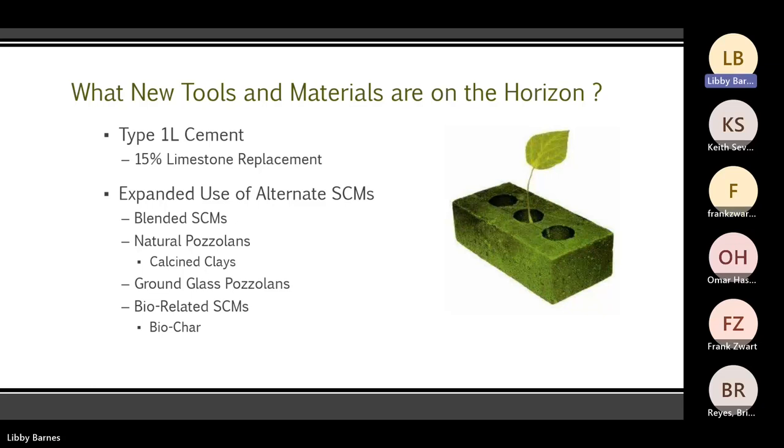New tools on the horizon: Type 1L cement — that's 13 to 15% limestone replacement at the cement plant, which uses less energy to grind limestone than to grind clinker, and that's where you get the savings. Another option is expanding the use of alternate SCMs. Several are coming onto the market: blended SCMs, whether pre-blending slag and fly ash, different types of fly ash, natural pozzolans, ground glass pozzolans — that's coming onto the scene. There are also bio-related SCMs. Many of these are going through the ASTM process right now to get approved before moving on to ACI. Ground glass pozzolans currently has an ASTM standard and is being specified in some areas, mostly on the East Coast, but should be working its way West pretty soon.